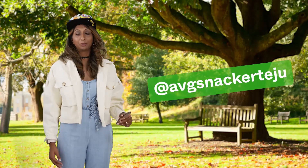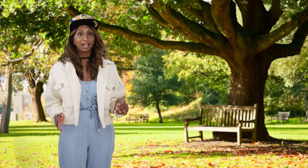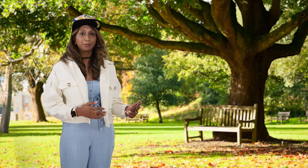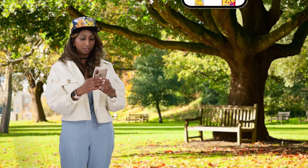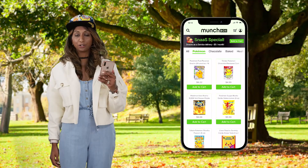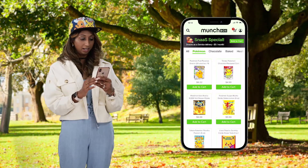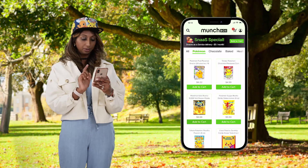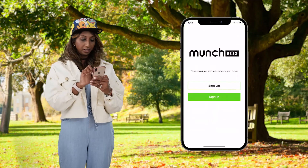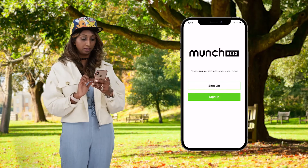Hey everyone, it's Teju, your one and only average Snacker, and I'm back today to review Munchbox's app. As you guys know, I've been waiting forever for these Pokemon Munchbox snacks to drop, so today I'm going to review Munchbox's app, and next week I'll review my snacks. I've already downloaded Munchbox, and the first thing I see is a SNAS special for $5 a month. I definitely want to add that to my cart. Here are those Pikachu snacks I wanted too — I'll add those to my cart and should be ready to check out. But before I can check out, it looks like I need to create an account. Makes sense — probably just need to enter my name, email address, password, the usual stuff.